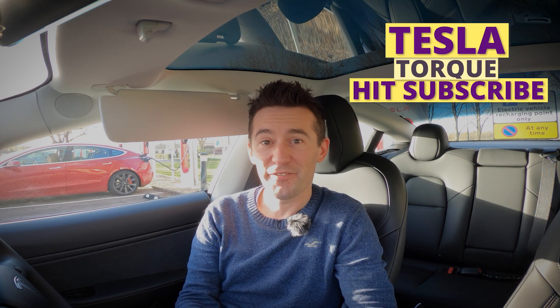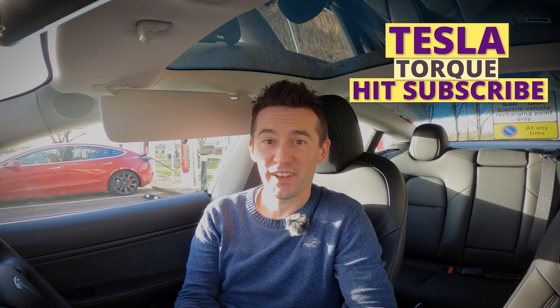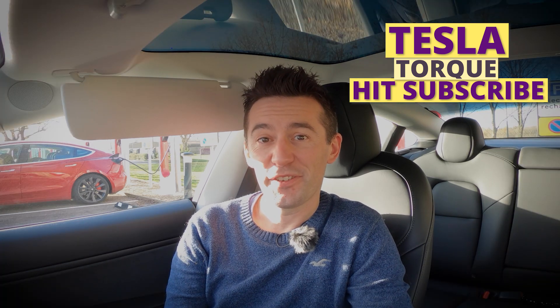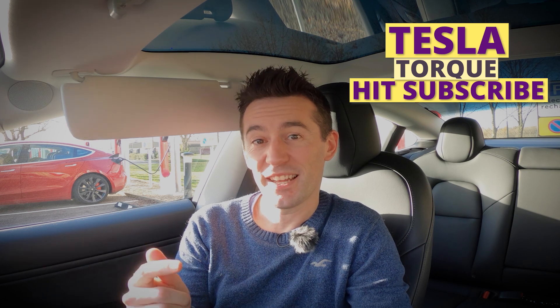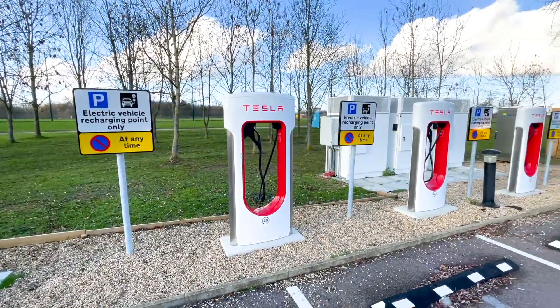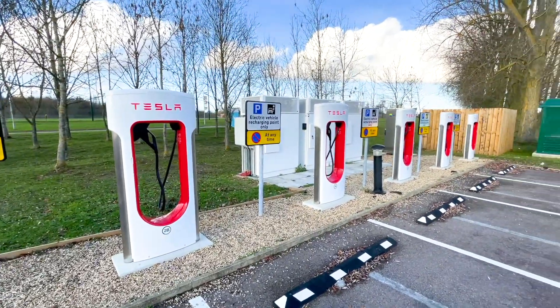Before we plug in — if you haven't already, don't forget to subscribe to this channel. If you haven't guessed by the name, it's all about Teslas: the software and features they release, not to mention the future of electric cars. I've got an exciting direction I want to take the channel in the new year, so if you don't want to miss out, click the subscribe button in the bottom right corner.